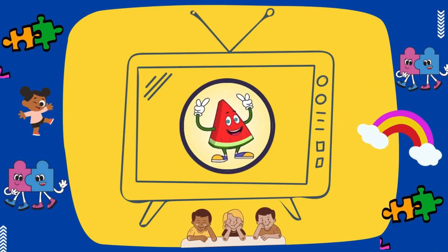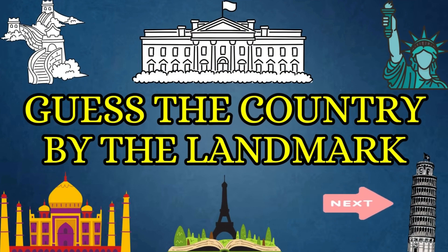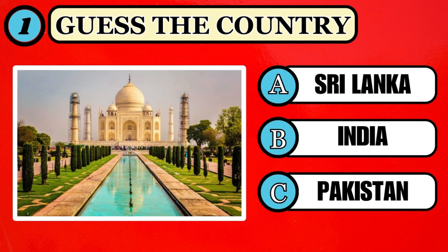Welcome to another exciting video on Mellon TV. Can you guess the name of the country by its landmark? Guess the country by knowing the location of the monument shown on the screen.